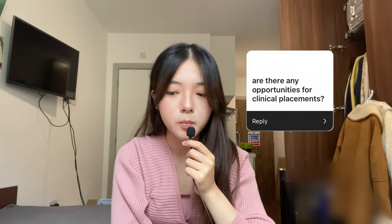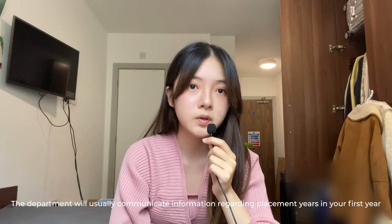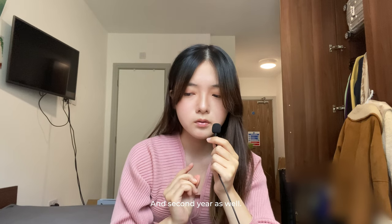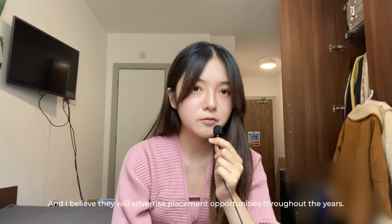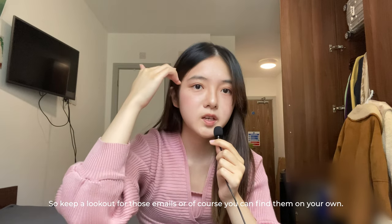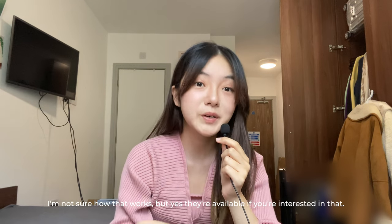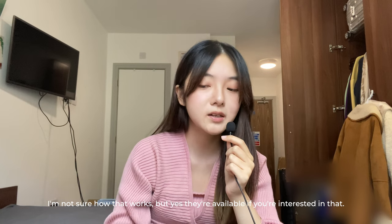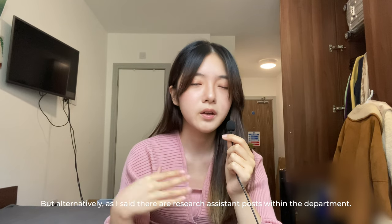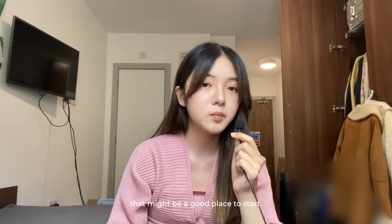The next question is: are there any opportunities for clinical placements? Yes, you can do psychology with a placement year at Durham. The department will usually communicate information about placement years in your first and second year and will advertise placement opportunities, so keep a lookout for those emails. You can also find placements on your own and apply for a placement year. Alternatively, there are research assistant posts within the department — that's very different from a clinical placement, but if you're just looking to gain some experience, it's a good place to start.